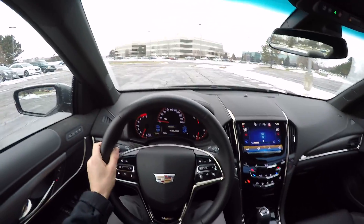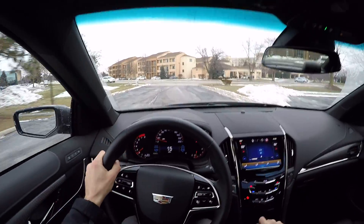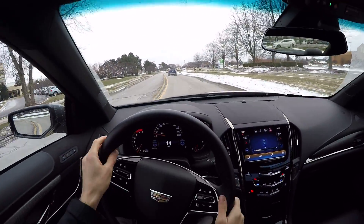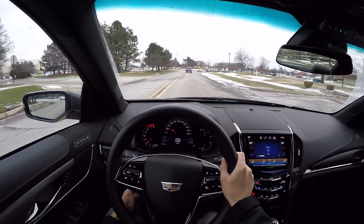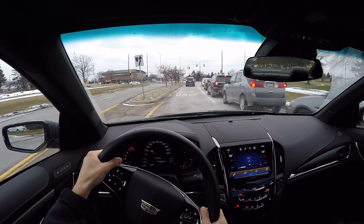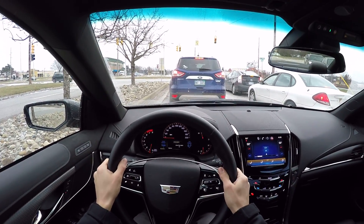Parking brake disengages automatically when you take off. The interior in here is pretty basic, not a whole lot going on. It's got some nice Recaro seats. The driving position is nice, it has a lot of adjustment. And you've got paddles behind the wheel that turn active rev match on and off.